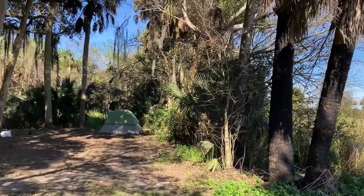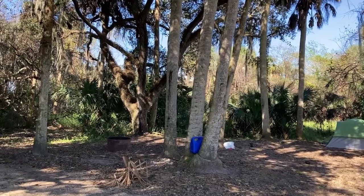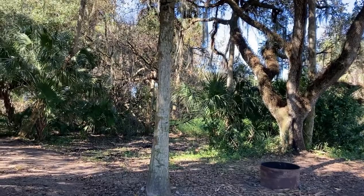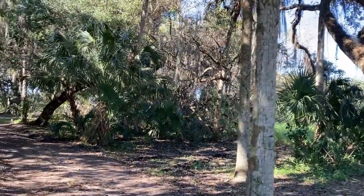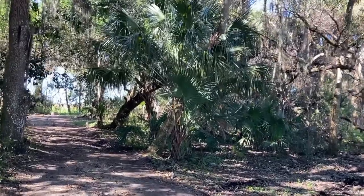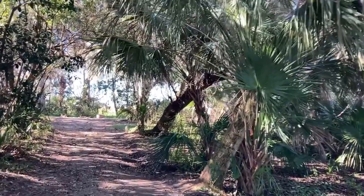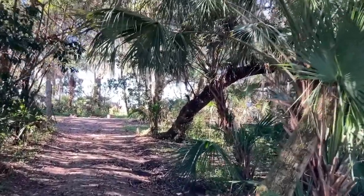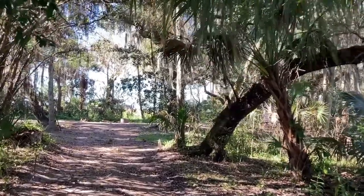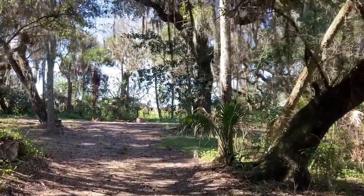But as you come around the back, it's a pretty good road. The only tight spot is right here — definitely scrape the sides with a bigger rig. I don't know if you would get a big Class A all the way back here. Definitely a smaller trailer, definitely a van. And that was the only tight spot.